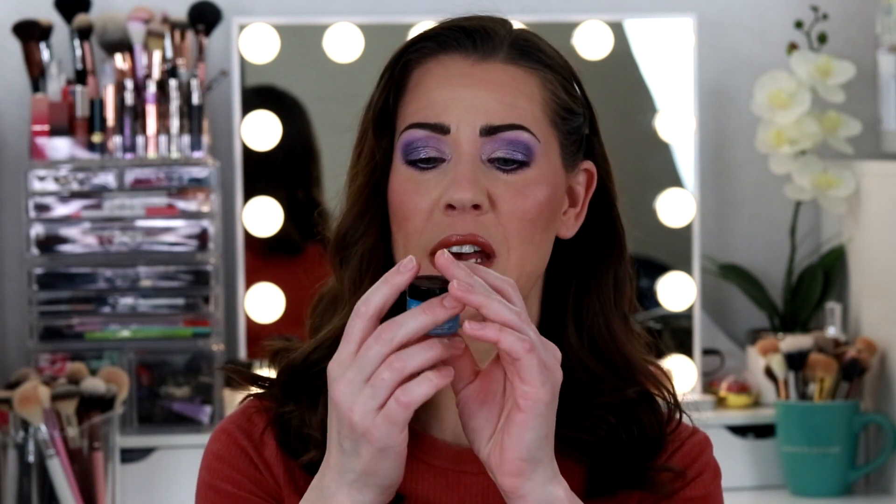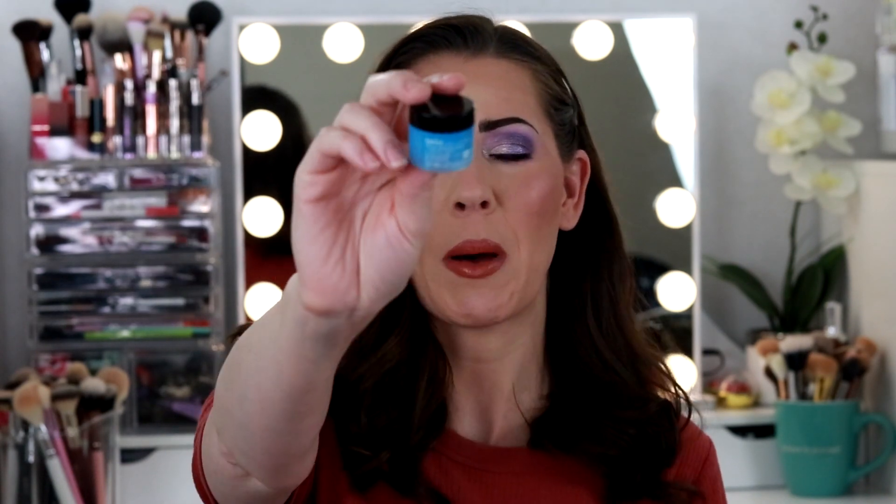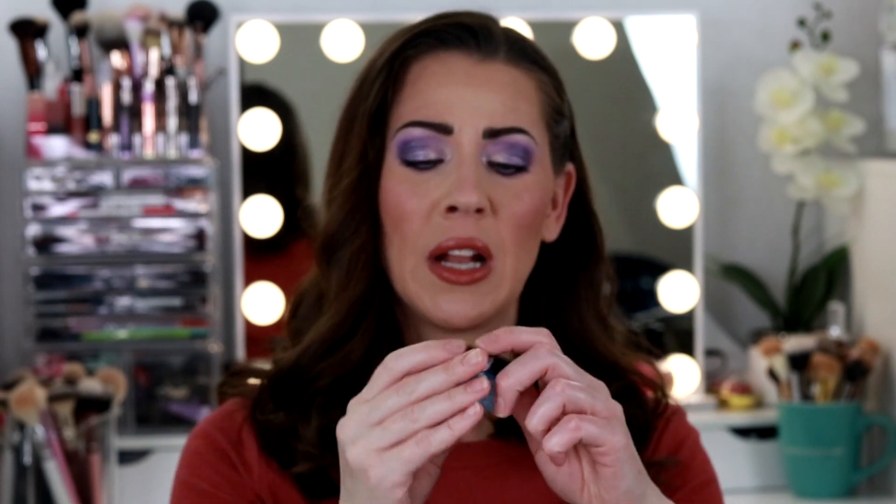The last of what I have to share is all moisturizers. We have a little sample size of the Belif Moisturizing Eye Balm — I can't remember where I got this, probably a gift with purchase from Sephora or points redemption. It's a really nice moisturizer for underneath the eyes. But I have a ton of samples I need to work through, so I'm not repurchasing under eye creams right now — I'm just working through what I've got.